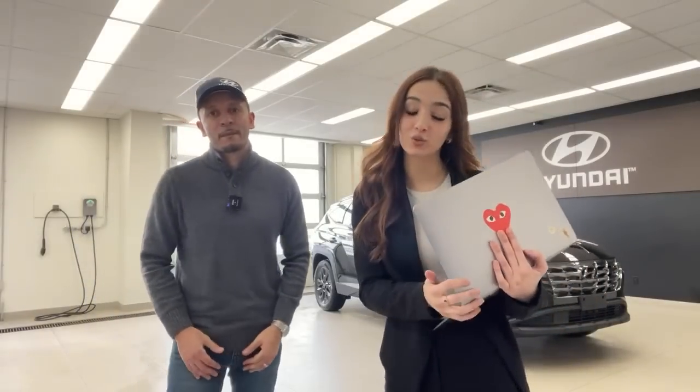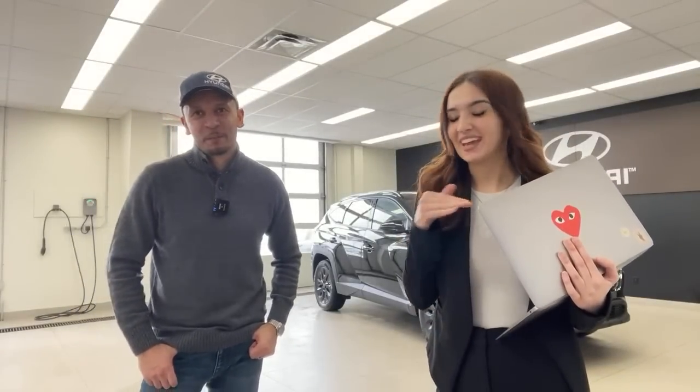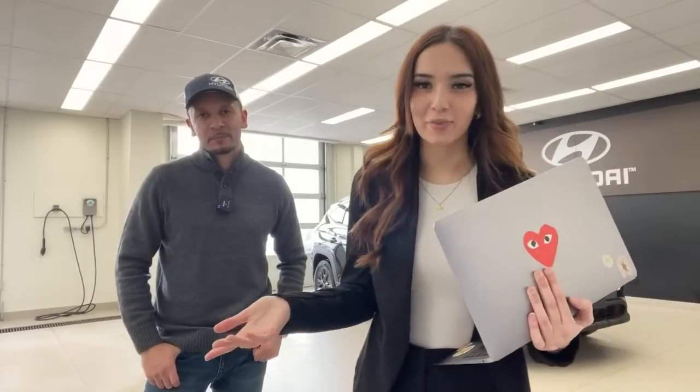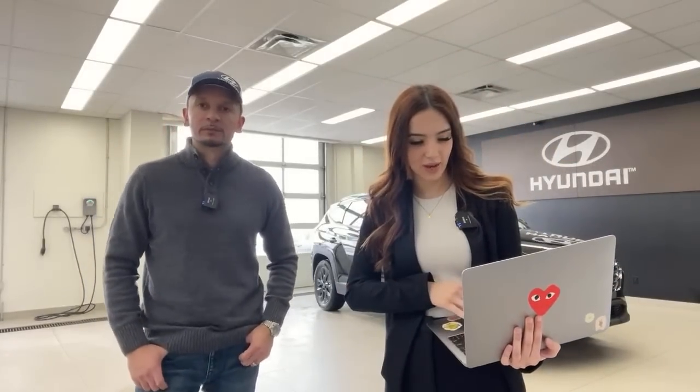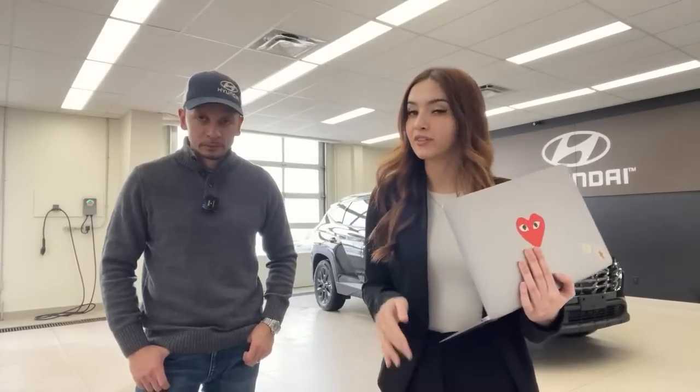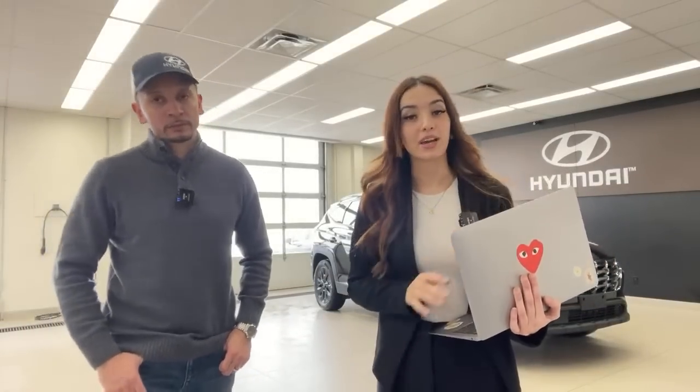A viewer asks where the jellyfish launcher is. The jellyfish launcher is exclusive to the Hyundai Santa Cruz — it's the trailer bed lights for pickup trucks. Most pickup trucks equipped with trailer lights would have that button. Viewer also asks: does this model come in a hybrid? Not this specific trim level, but the Tucson does come in a hybrid and plug-in hybrid. With those you'll get it at the Luxury and Ultimate trim levels and above.